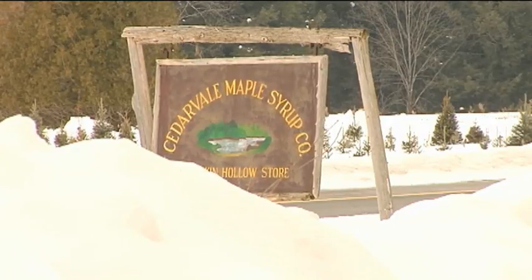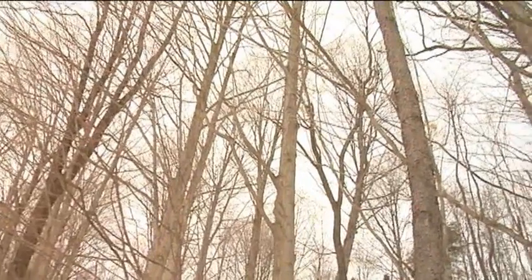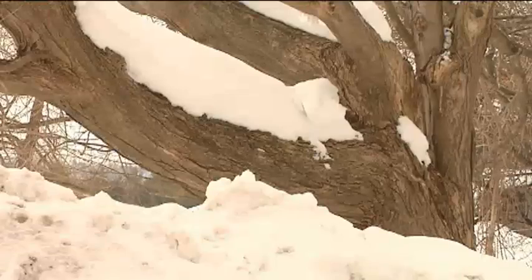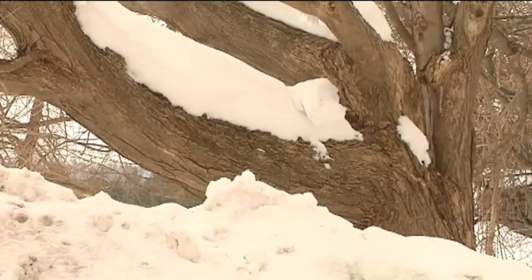At Cedarvale Maple Syrup Company, you can find many healthy maple trees that produce thick syrup. But during this winter's record-breaking low temperatures, the supply has been scarce to none.